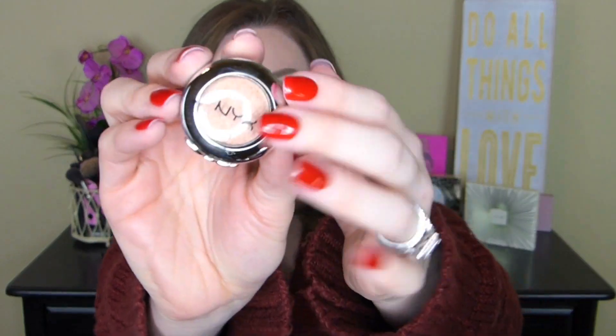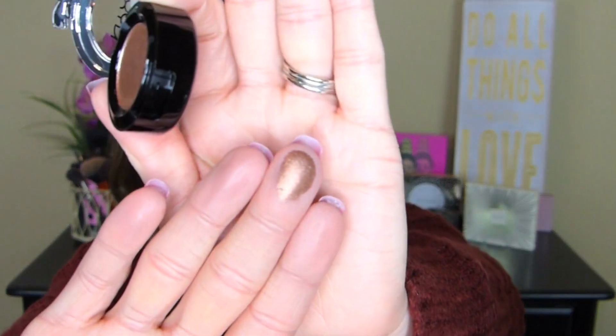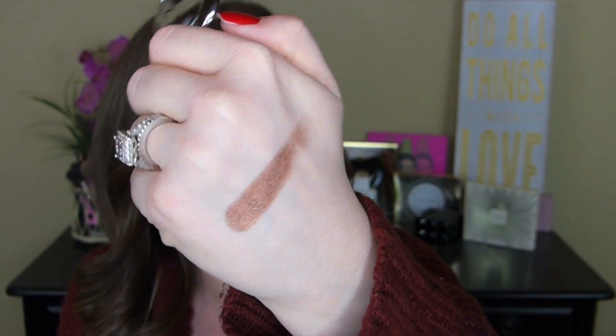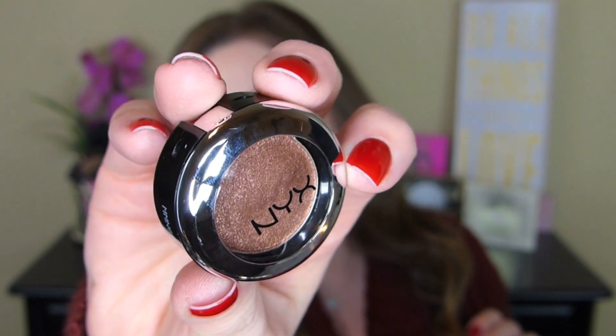I see something from NYX in here. This is the NYX Bedroom Eyes. I think I've heard of this on someone's tutorial and they rave about it. I can't think of who it was. I love the little bow, that's so cute. That is so soft. Look how beautiful that is. I have to use this in a tutorial. Let me know down below, do you want to see a dramatic look with this color? That is beautiful. So again, that is Bedroom Eyes from NYX. That is such a beautiful color.